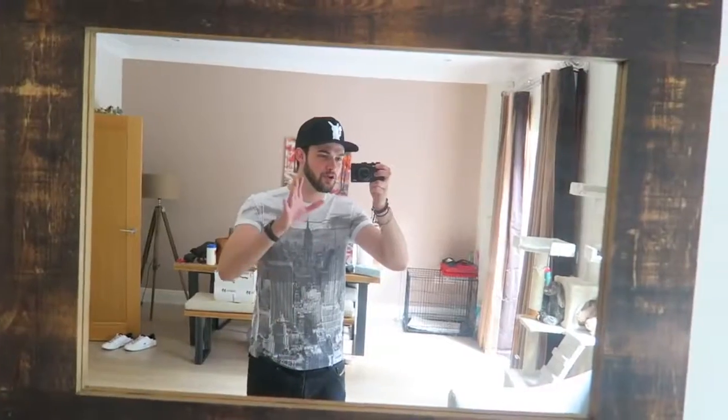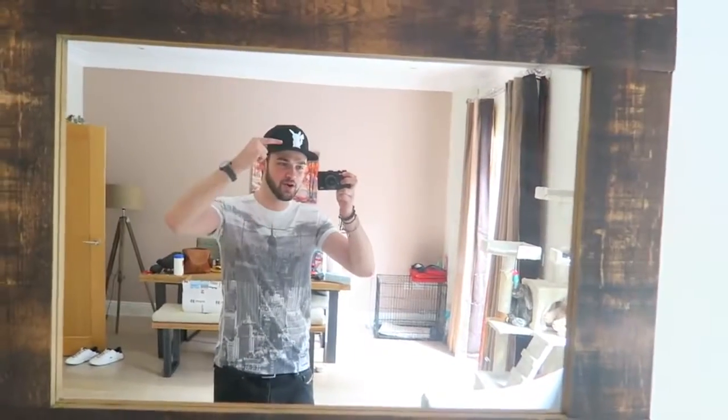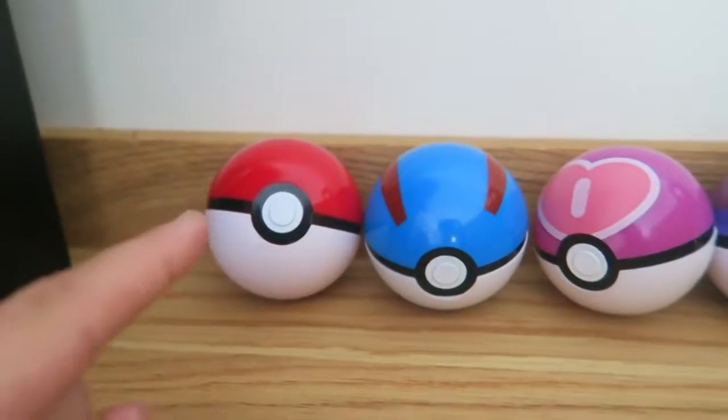Most of these were bought in New York at the Pokemon Centre, but a lot of them were ordered online as well. Not only have we upgraded the Pokemon shelf, you guys know I got this hat - well, I also got in the post yesterday these awesome Pokeballs.